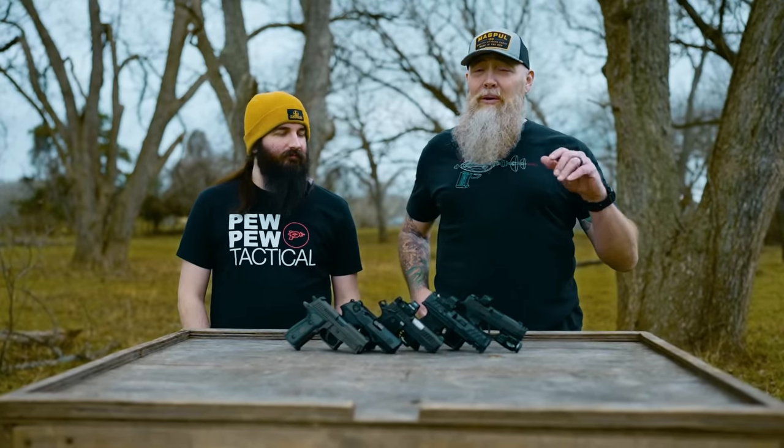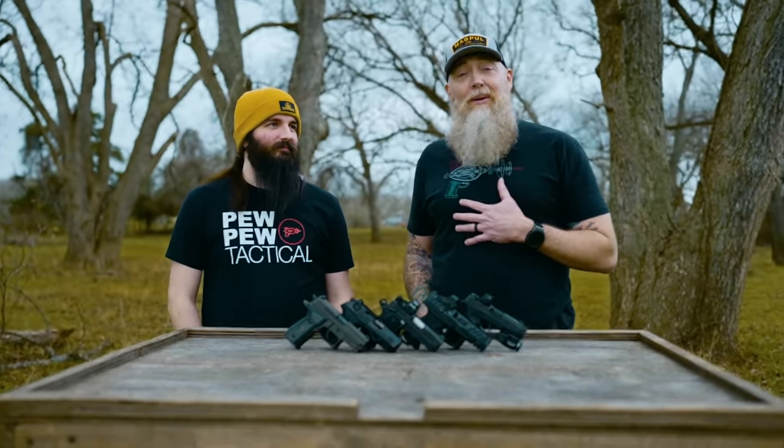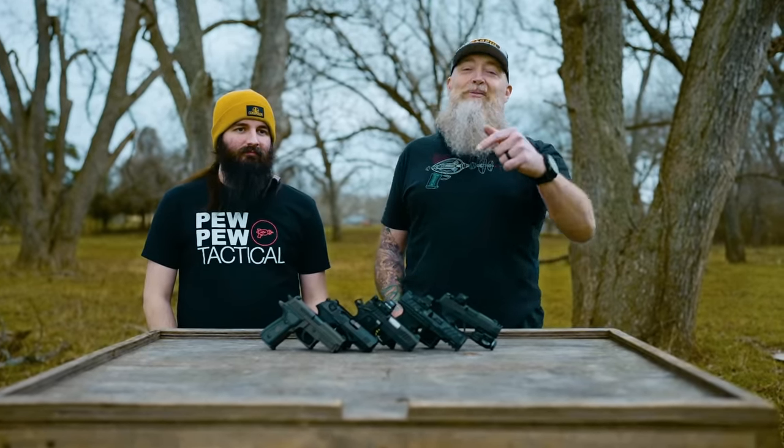All right, that's going to do it for our best compact pistols list. We want to fully recognize that this is our list — Wyatt and I came up with this. You may not agree, or you may love some of these picks. Head down to the comments below, let us know what you think, and we'll catch you on the next one.